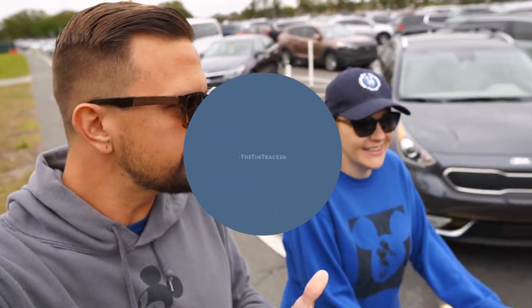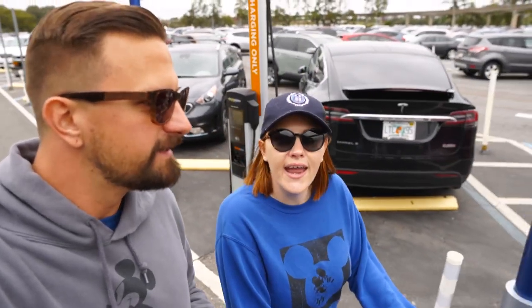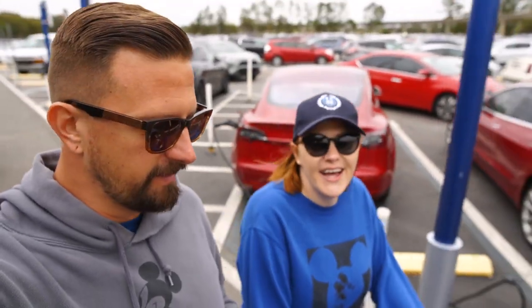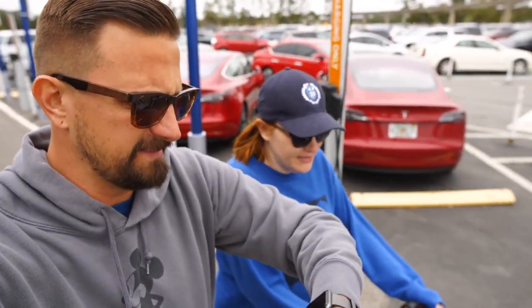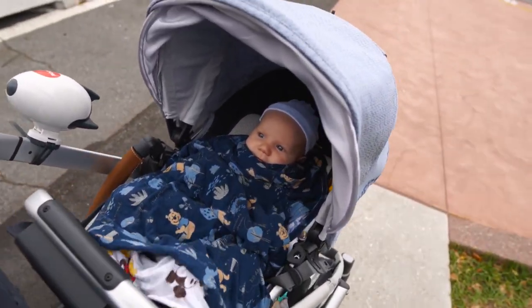Good afternoon from the Epcot parking lot. We're headed in because Jen has not been to Festival of the Arts yet, and Regal Eagle opened, so we're gonna try some barbecue. So much food today. And Jackson's here. It's actually kind of cold today - 55 degrees outside, so he's super bundled up. He looks like a little bundled up little guy.